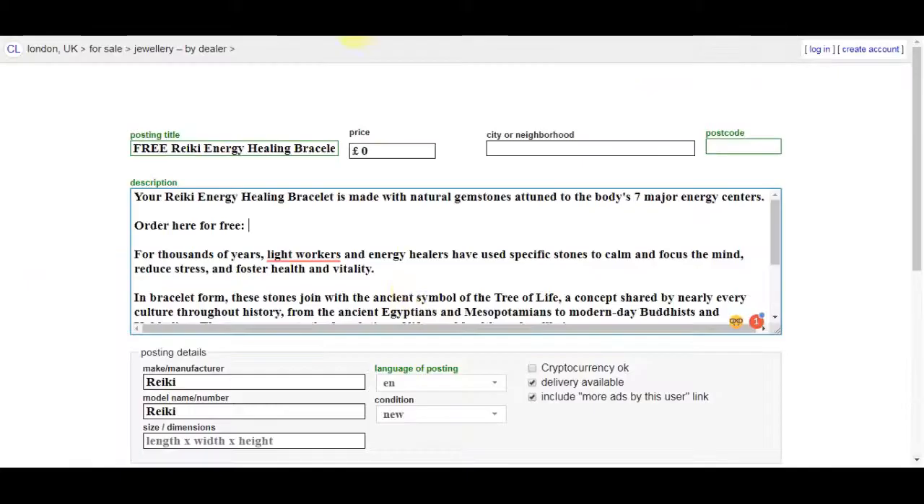There's one important thing: Craigslist blocks all Bitly links, so you need to put spaces somewhere within your link. Just add some spaces and put something like 'copy and paste into browser and remove spaces' — that way you tell visitors they need to remove those spaces to reach your product. Once that's done, click continue to proceed with publishing your ad.